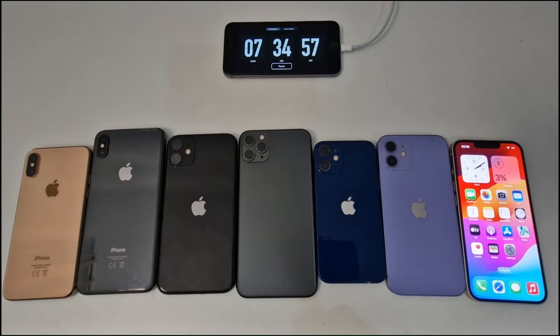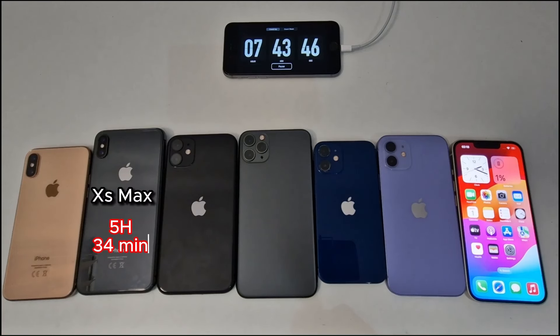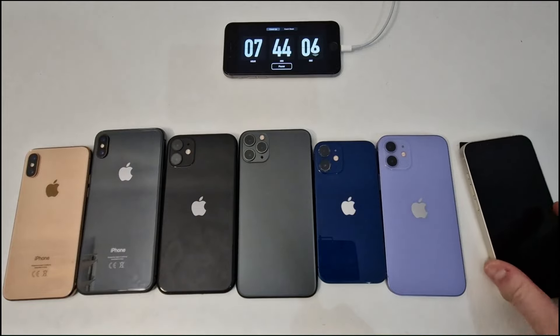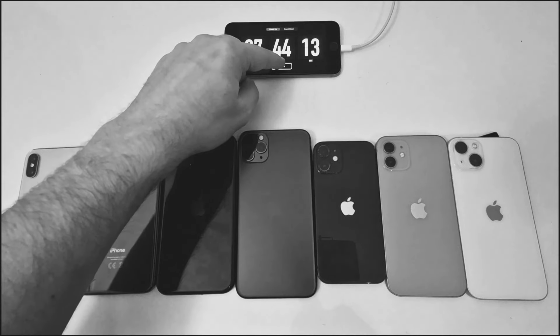Here is the final summary: iPhone XS lasted 4 hours 41 minutes; iPhone 12 Mini lasted 5 hours 24 minutes; iPhone 12 lasted roughly the same; iPhone 11 lasted 5 hours 32 minutes; iPhone XS Max lasted 5 hours 34 minutes; iPhone 11 Pro Max lasted 6 hours 33 minutes. The winner is the iPhone 13, which lasted 7 hours and 44 minutes. A follow-up video will explain the difference between aftermarket and original battery replacements for older models.